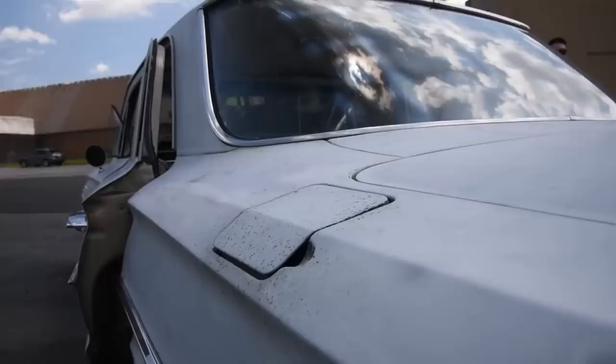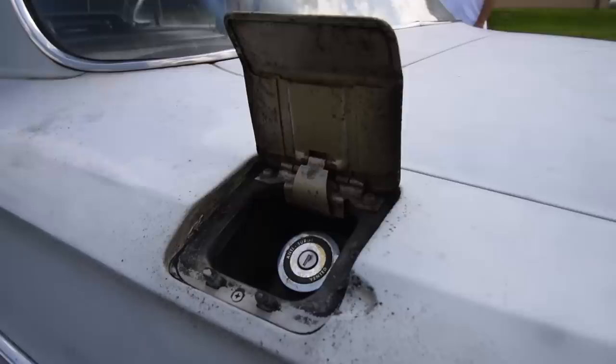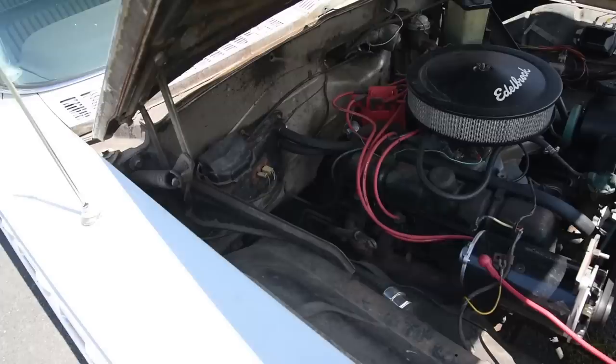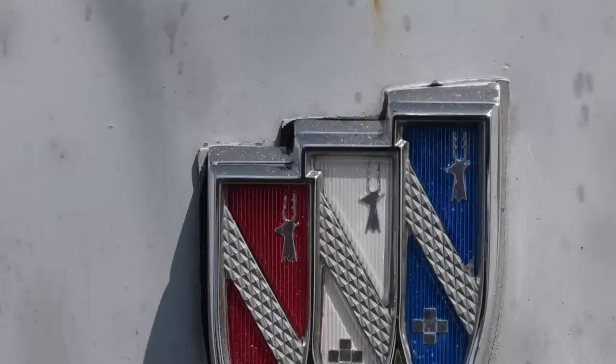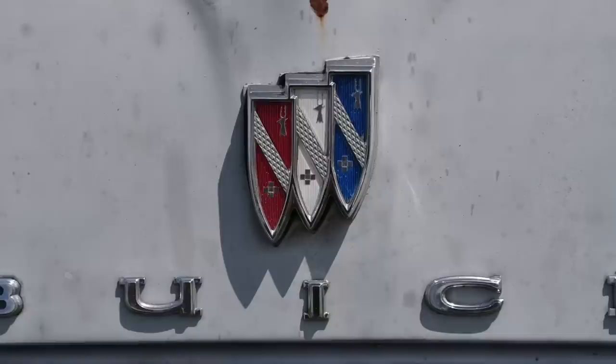Even when driving normally, the 1962 Buick LeSabre averages six miles a gallon. Even in the 60s, that was bad. And when you put it into performance mode or floor it, I don't even want to know. The Dynaflow is one of, or perhaps, the most inefficient transmission ever devised.